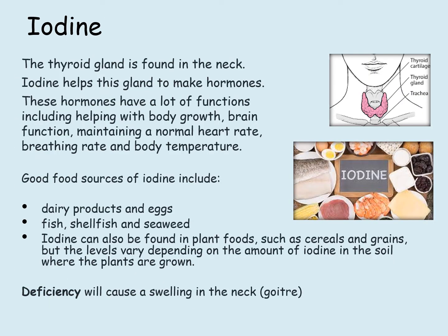Iodine. The thyroid gland is found in the neck. Iodine helps this gland to make hormones. These hormones have a lot of functions, including helping with body growth, brain function, maintaining a normal heart rate, breathing rate and body temperature. Good food sources of iodine include dairy products and eggs, fish, shellfish and seaweed.